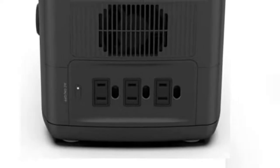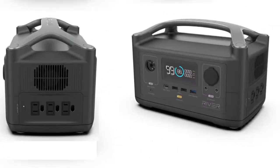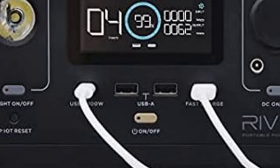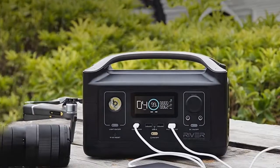The EcoFlow 288 has three AC outlets — the other two only had single AC outlets. It also has two USB ports, one quick-charge USB, and one USB-C at 100 watts, meaning you can charge your laptop from zero to 100% in about half an hour. It has two 12-volt outputs and a cigarette charger. You can power 10 devices simultaneously with the EcoFlow 288.